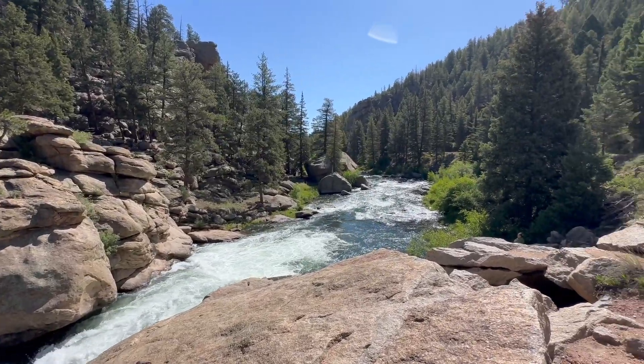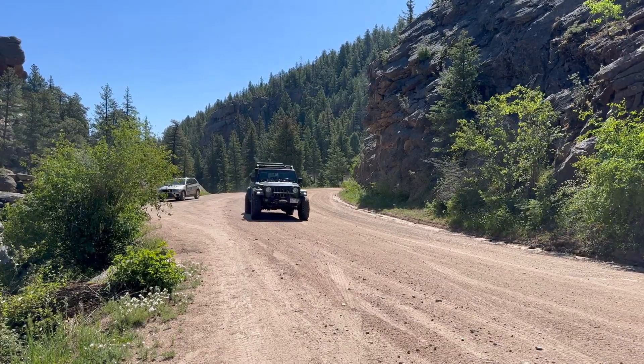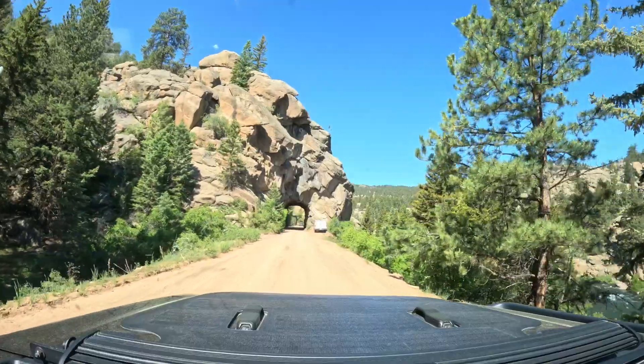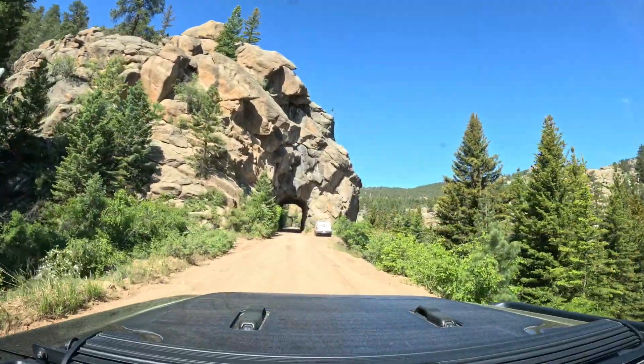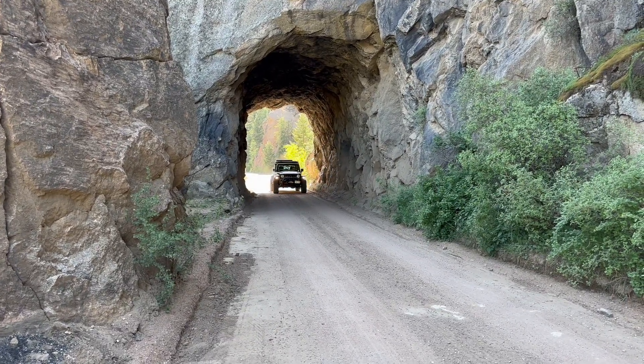There were so many cool spots that we were constantly stopping. And Luna was becoming impatient. Overall, my opinion of 11 Mile Canyon is that it is a great day trip if you're looking to relax. Pack up the family, pack a lunch, grab your fishing pole, and enjoy the water.